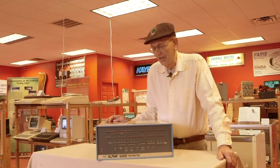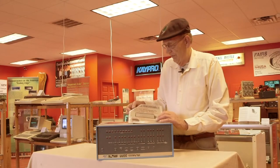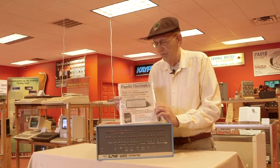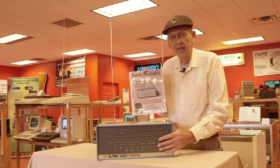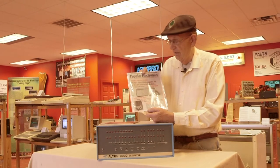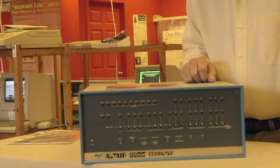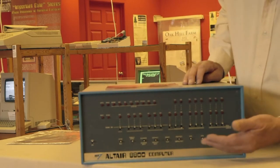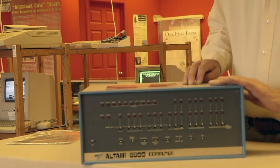The Mark 8 computer that John designed was published in Radio Electronics in 1974. A competing publication called Popular Electronics wanted to have a competing article, so they contacted Ed Roberts, who designed this Altair 8800, and published an article in January of 1975 in Popular Electronics based on the 8080 microprocessor chip. It was a complete kit where you got all the parts to build a very minimum computer — sort of like a mini-computer with a light register and switch register, but it was a functioning computer.